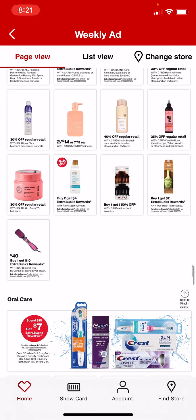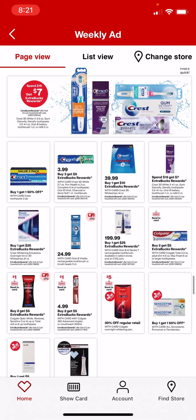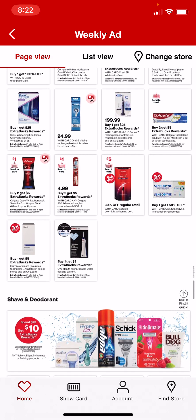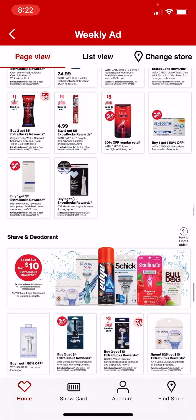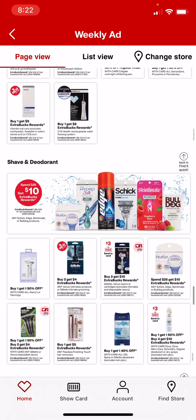Now we're into oral care deals. We're getting a Send-A-Card coupon for the Colgate Total — buy 2, get a $5 extra care buck, though it doesn't say what that coupon's going to be. Schick and Skintimate is spend $25, get $10. And we have $4 coupons that were previously printable.